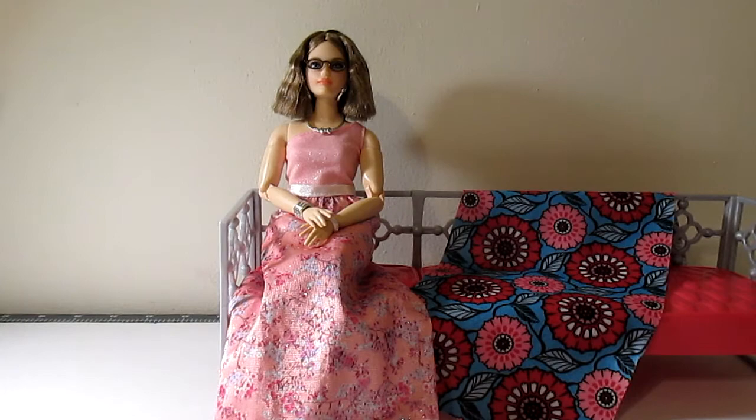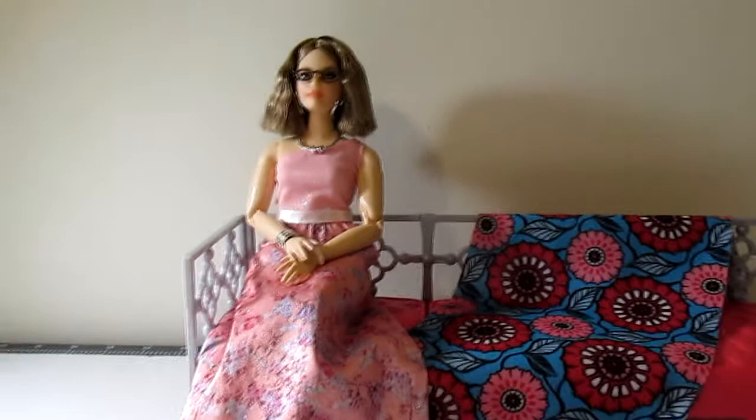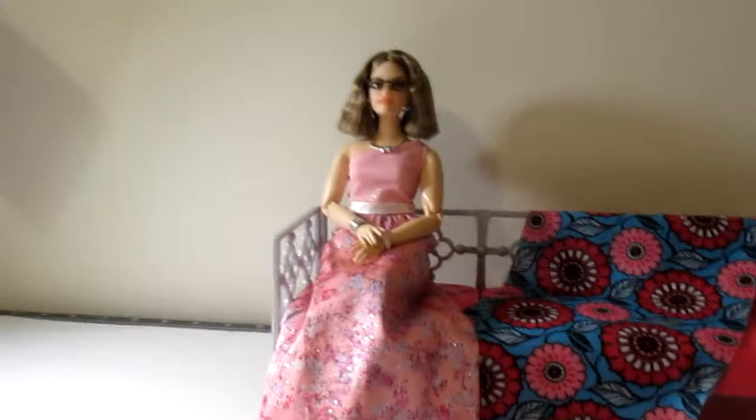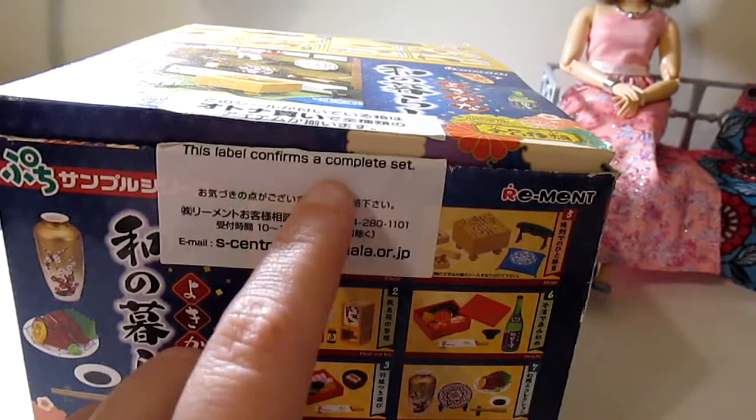Hello everybody, welcome to My Plastic Life. Kinley has joined us this evening in her cherry blossom dress. Fun fact, we both love cherry blossoms and Japanese things in general. And speaking of Japanese things, I am addicted. I have gone crazy buying re-mint and I have managed to find some that are complete sets.